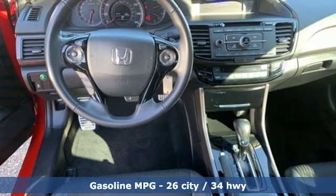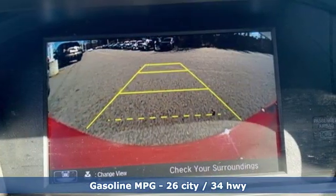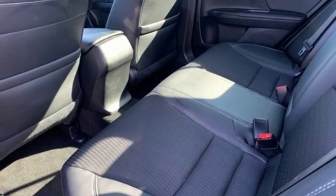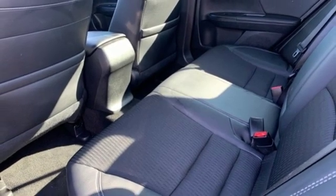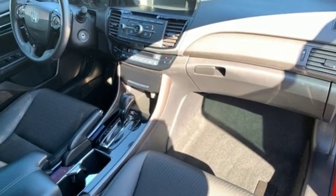Features include streaming audio, wireless phone connectivity, dual zone climate control, power windows, manual tilting steering column, continuously variable automatic transmission, aluminum wheels, gas pressurized shocks, and i4 engine. This from Kelley Blue Book.